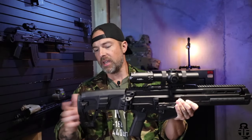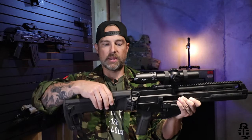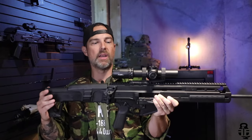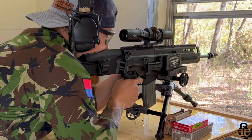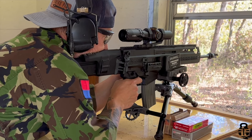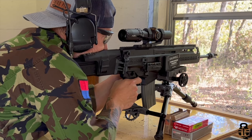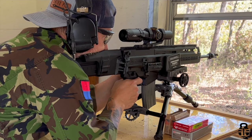Moving back to the buttstock — very SCAR-esque. You're going to have a lot of adjustments: it's telescoping with six positions. You can move the cheek riser up and down as well, so that's pretty nice. I've got it one level up so I can run this LPVO — the SLX 1-10 from Primary Arms with the Griffin reticle. I really, really do like this one. It comes with a throw lever and it's about everything you need for a 5.56.